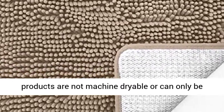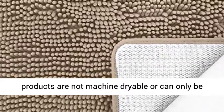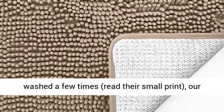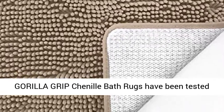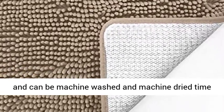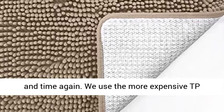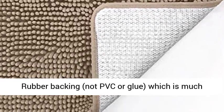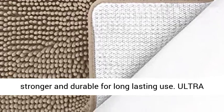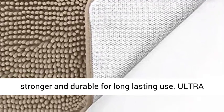Finally a mat you can put in the dryer. While most other products are not machine dryable, or can only be washed a few times — read their small print — our Gorilla Grip Chenille Bath Rugs have been tested and can be machine washed and machine dried time and time again. We use the more expensive TPE rubber backing, not PVC or glue, which is much stronger and durable for long-lasting use.